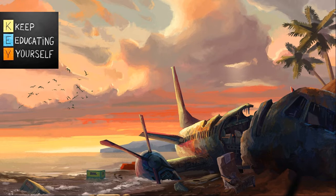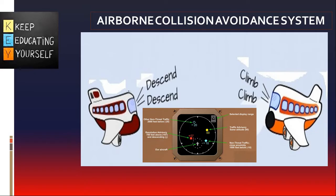Despite technical advances in ATC systems, there are cases when the separation provision fails due to a human or technical error. Any separation provision failures may result in an increased risk of a mid-air collision. The airborne collision avoidance system is a system designed to reduce the incidence of mid-air collisions with other aircraft.